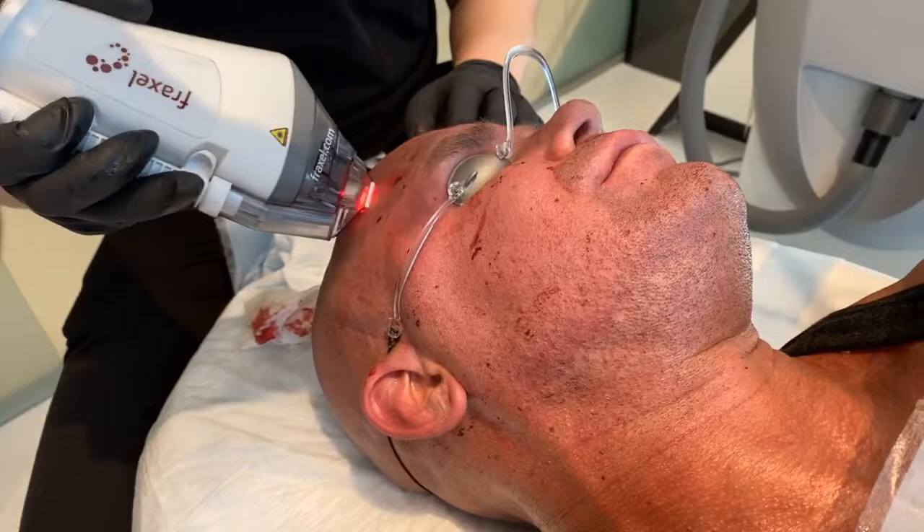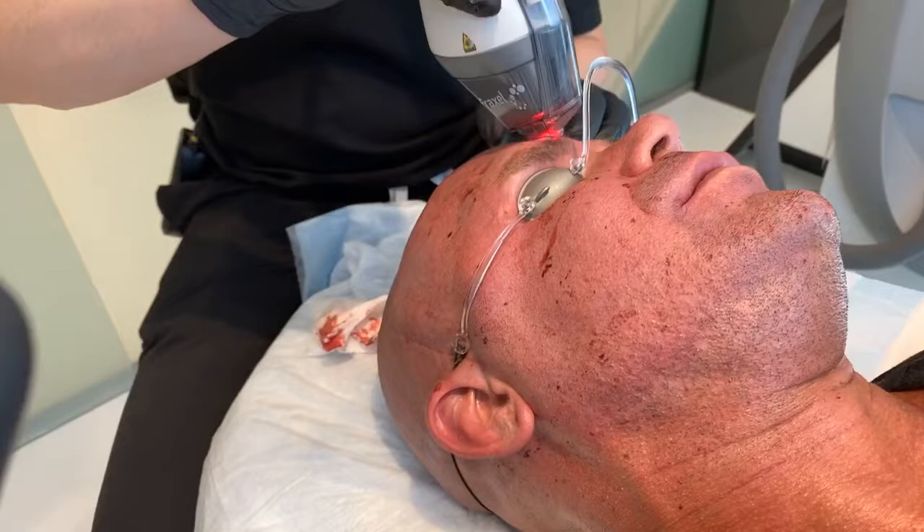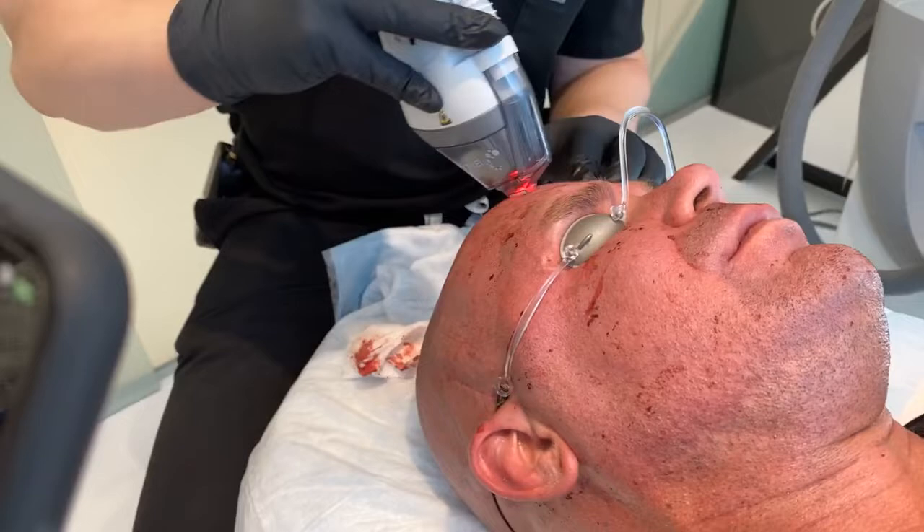You guys can see — look at half the face getting a lot more swollen. We're at a really great but pleasant pain level. I'm not feeling it — great. Another pass and we're done up here in the forehead. Perfect.